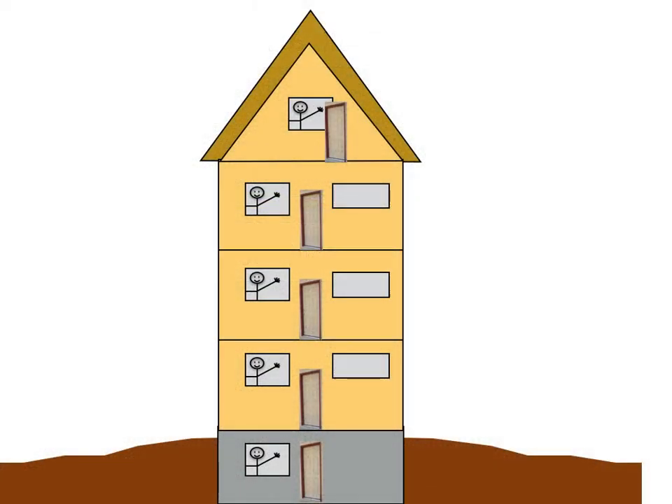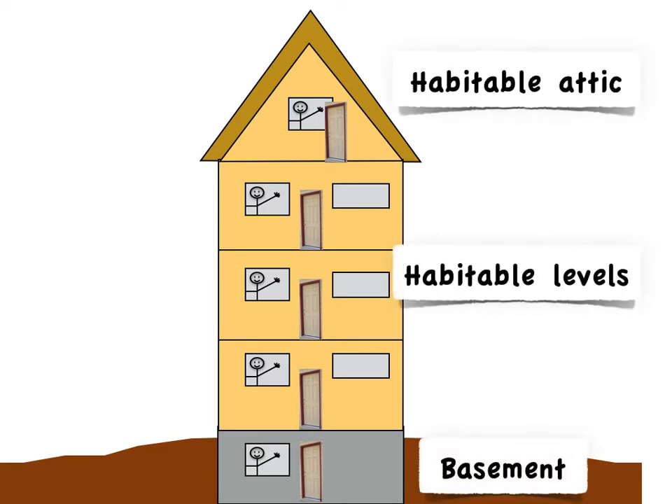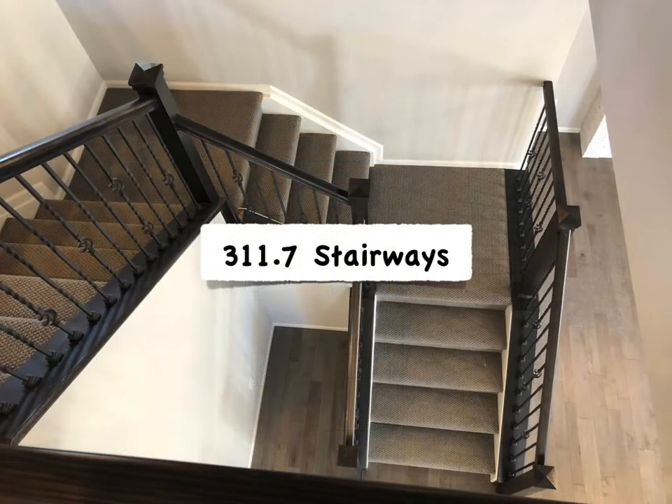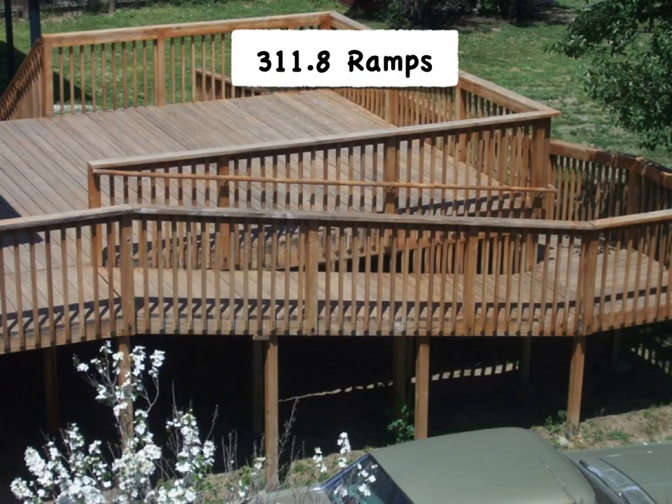All portions of the dwelling have to have a continuous and unobstructed path to an egress door — no cages or jails. But there are more specifics for the path from habitable levels, including habitable attics and basements. It's not likely to have an egress door with access to grade on each level, so Section 311.4 adds requirements for vertical travel between habitable levels in order to reach the egress door. Every habitable level that doesn't have a compliant egress door must connect to another level that does with a fully compliant stairway or a fully compliant ramp. We get into the details of those in a future session.